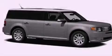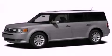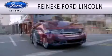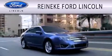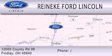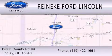This vehicle won't last long at this price. Call in and arrange a test drive now. Raneke Ford Lincoln is dedicated to doing everything possible to ensure that the experience you have selecting your next vehicle is as pleasant as possible. We're located at 12000 County Road 99 in Finlay.